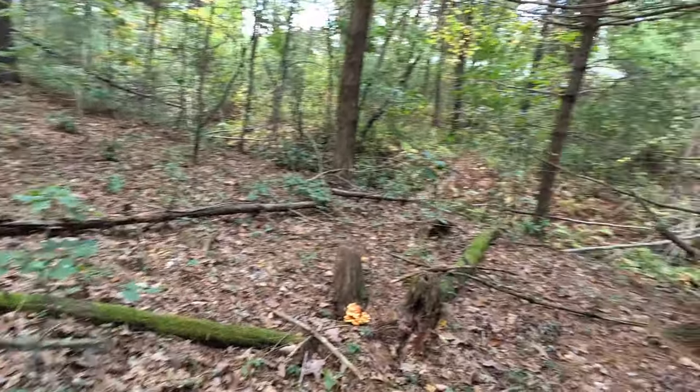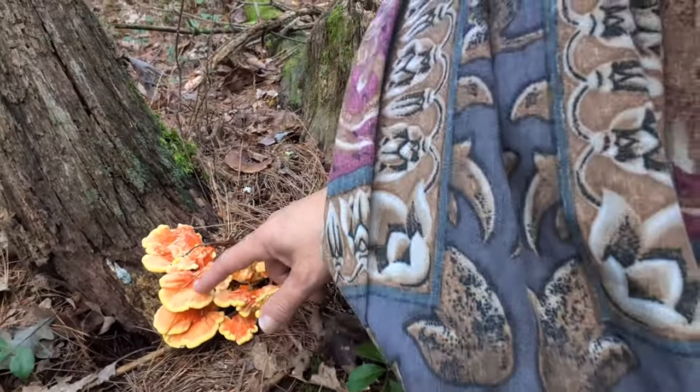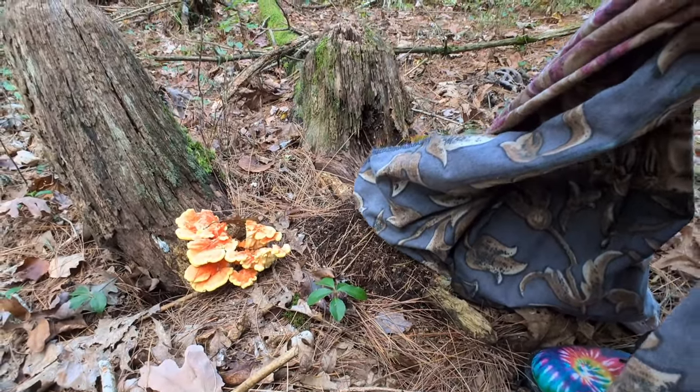I finally found something edible. There's a young chicken of the woods growing here, still very flexible. I'm going to let it grow and I'll be back in a few days for that.